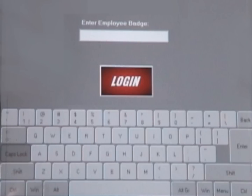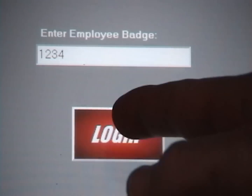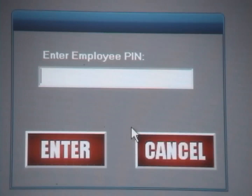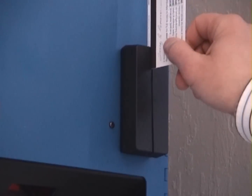The user interface consists of a touch screen panel and a keyboard. A transaction begins when the user touches the login button and enters their security code, either manually or by using a barcode scanner or a card reader. Once an employee is logged into the system, they see only the functions they are allowed to perform based upon their access rights.